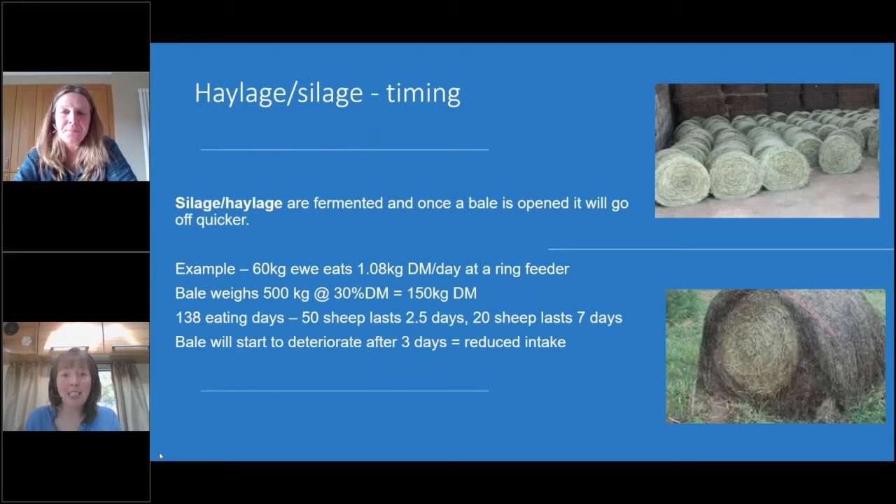If your bale weighs 500 kilos and it's a 30% dry matter bale, that gives us 150 kilos of dry matter. If we divide that by 1.08 kilos — how much dry matter a sheep eats per day — that gives us 138 eating days. So if you have 138 ewes in your field and one bale of silage, it'll take them one day to eat. With 50 sheep it'll last two and a half days; with 20 sheep it'll last seven days. Seven days is actually a really long time — after three days the bale will deteriorate and you'll get reduced intake, as it won't be as palatable. That's when, if the rumen isn't getting as much intake, you can start to see issues happening.